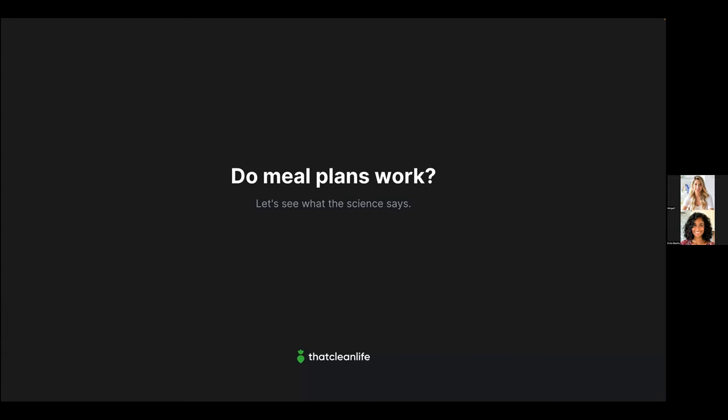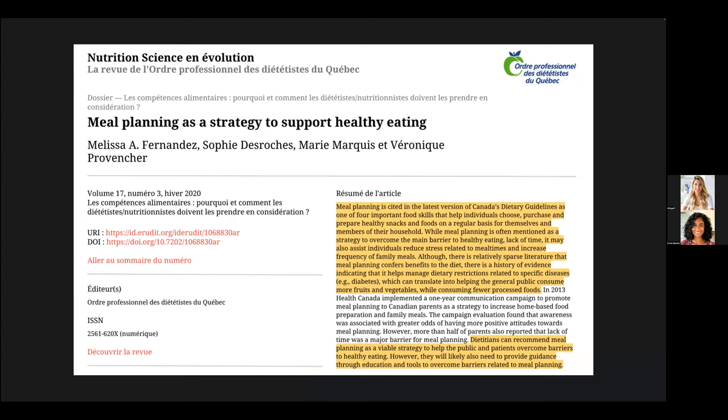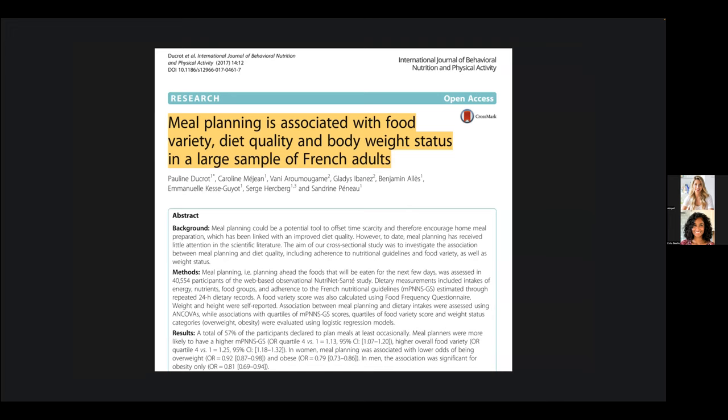Canada's dietary guidelines cite meal planning as one of four important food skills that help individuals choose, purchase, and prepare healthy foods regularly. Meal planning is also used as a strategy to overcome one of the biggest barriers to healthy eating: lack of time. A study in the International Journal of Behavioral Nutrition and Physical Activity assessed 40,554 participants and concluded that people who plan their meals are more likely to have higher food variety and better diet quality.